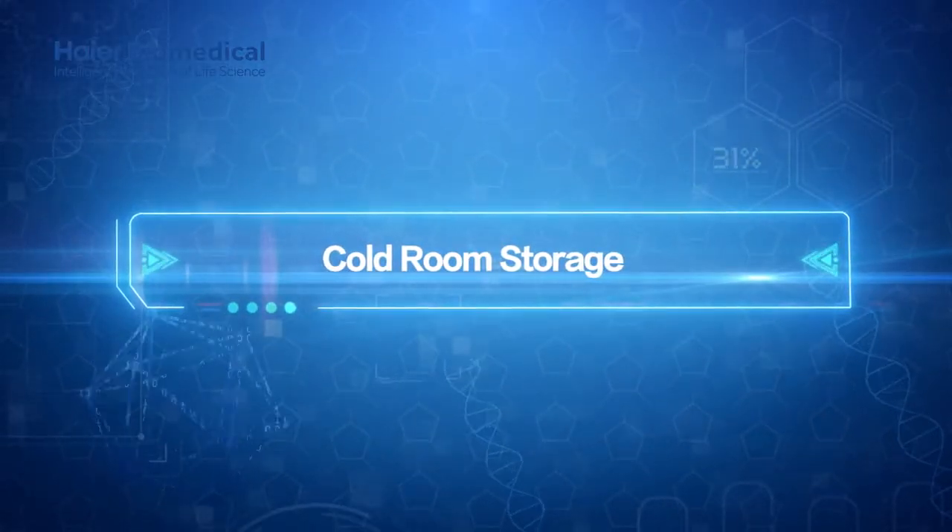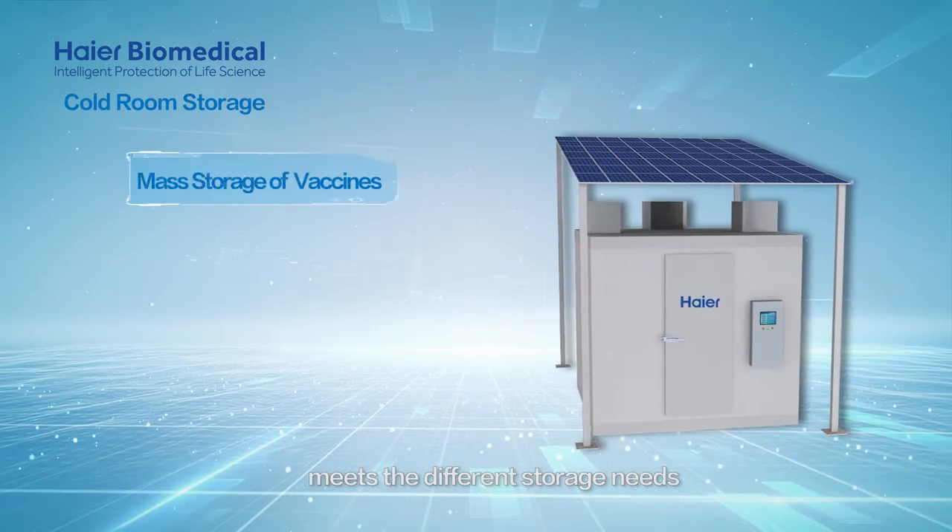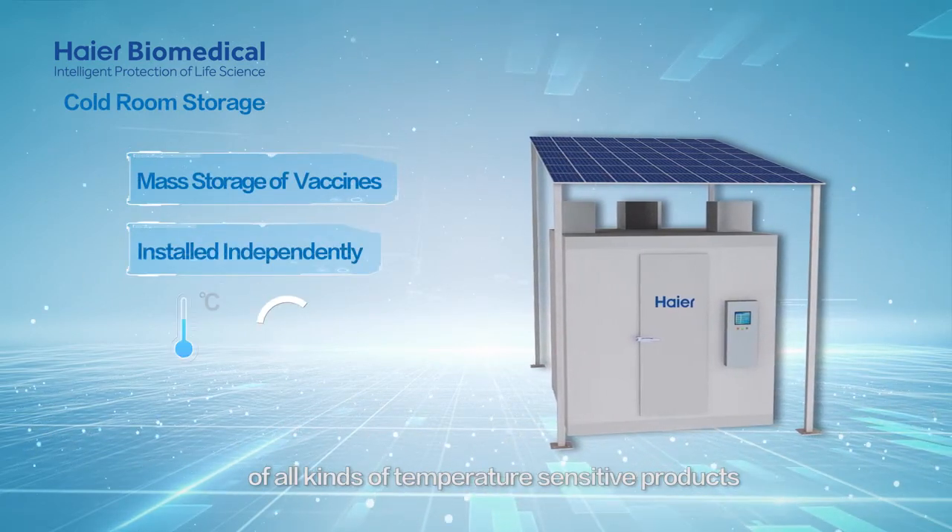Cold room storage. Hi-R Biomedical's cold room storage meets the different storage needs of all kinds of temperature-sensitive products.